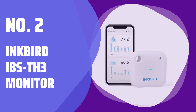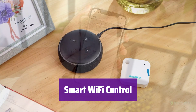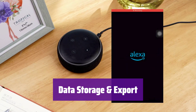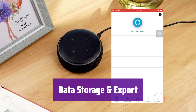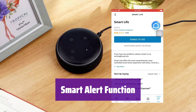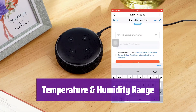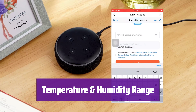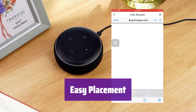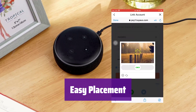Number 2: Inkbird IBS-TH3 Monitor. It connects to your 2.4GHz Wi-Fi network for easy remote monitoring from anywhere. Multiple phones can monitor it, and one phone can monitor multiple sensors. It has built-in sensors and stores up to a year of temperature and humidity data on the server, which you can easily export. Receive alerts on your phone if the temperature goes outside your set range, and it also notifies you of low battery. You can customize alert settings and data recording intervals. It measures temperature from -20°C to 60°C and humidity from 0% to 99% RH with high accuracy, and you can calibrate it using the app. Its compact design and lanyard hole make it perfect for various locations like plant pots, baby rooms, or wine cellars. Note it's not waterproof, so avoid refrigerators and freezers.